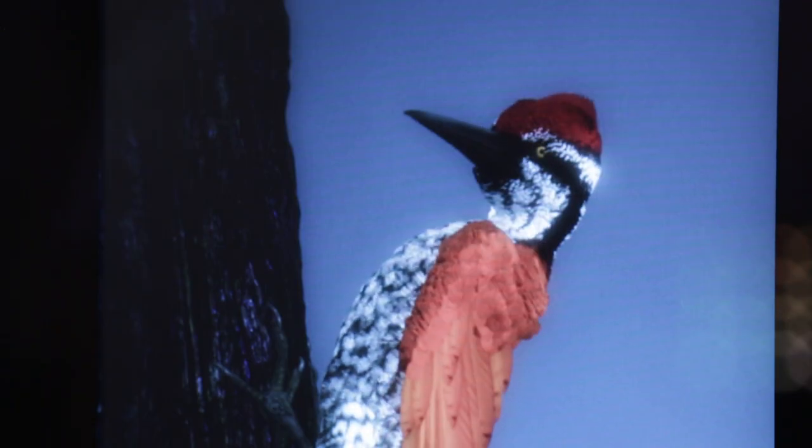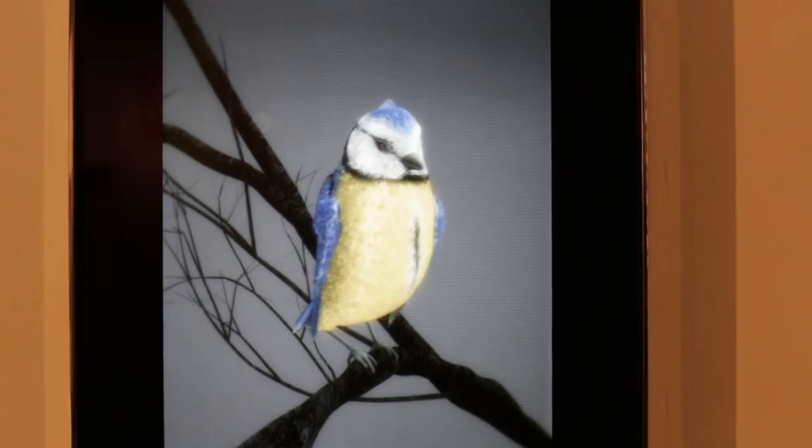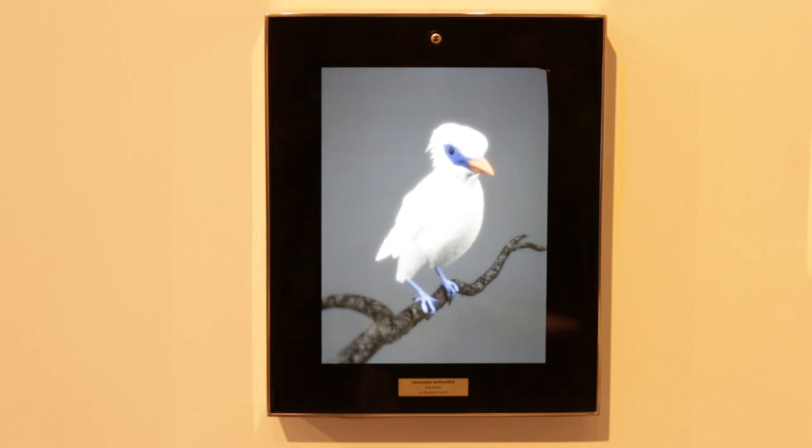I'm continuing the journey I started with the Flutter piece, except this time I'm turning my attention to birds. I've selected 20 of what to me are the most fantastic birds. They're portrayed almost as if they were in a photographer's studio, against a grey backdrop, sitting there waiting for the photograph to be taken.